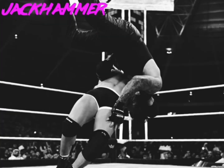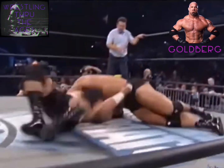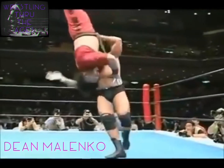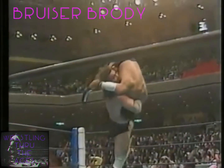A combination of both a suplex and a body slam, the jackhammer was made famous by a three-minute wonder, Goldberg, during his undefeated run in WCW. But other wrestlers were using it before Goldberg — Dean Malenko, Billy Gunn, and Bruiser Brody. The move was actually created by Japanese legend Jaguar Yokota in the early 1980s.